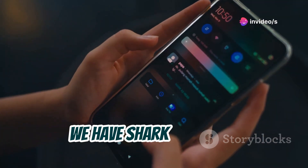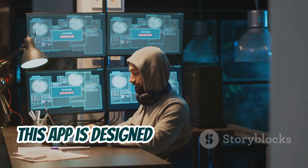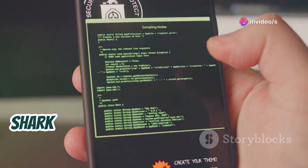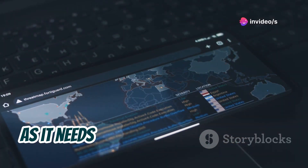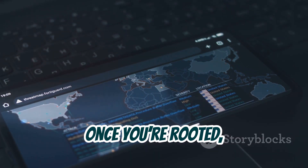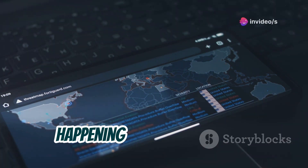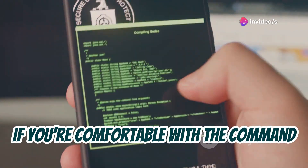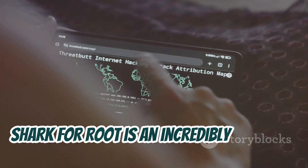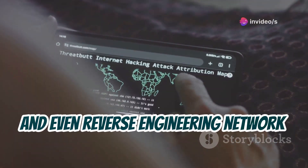Last but not least, we have Shark for Root, a mobile version of the popular network traffic analyzer Wireshark. This app is designed for advanced users who need to dig deep into network traffic and analyze packets at a granular level. Shark for Root requires root access, as it needs low-level system functions to capture traffic. Once rooted, you can capture, filter, and analyze packets for deep insights into your network. If you're comfortable with the command line and understand networking protocols, Shark for Root is an incredibly powerful tool for troubleshooting network issues, analyzing security incidents, and even reverse engineering network protocols.